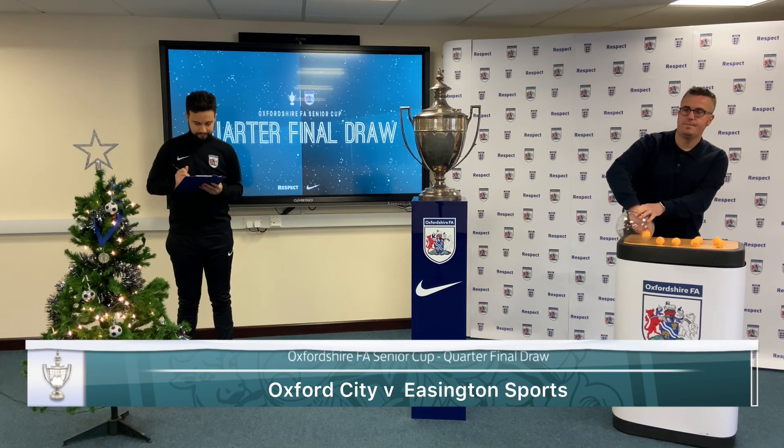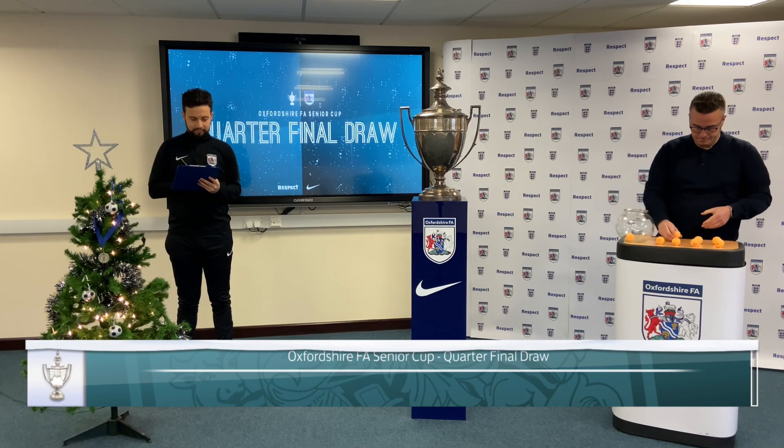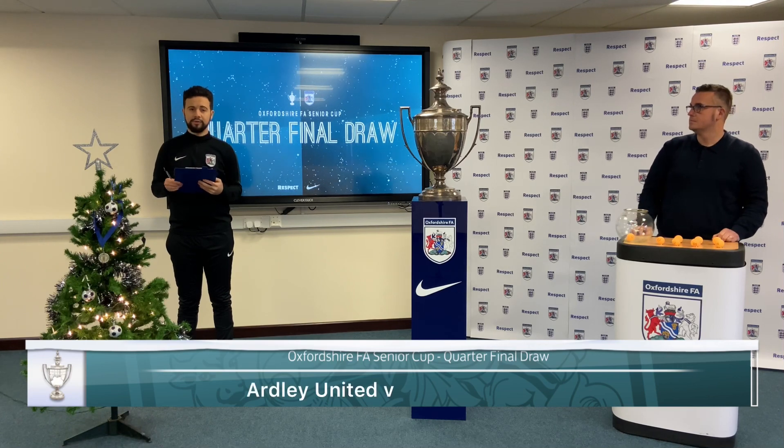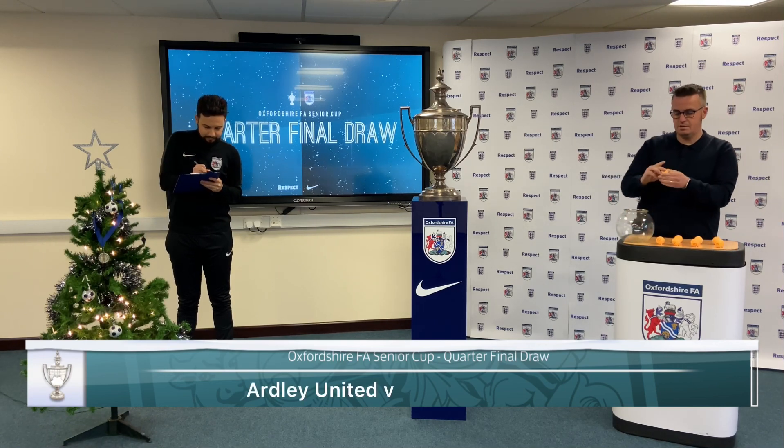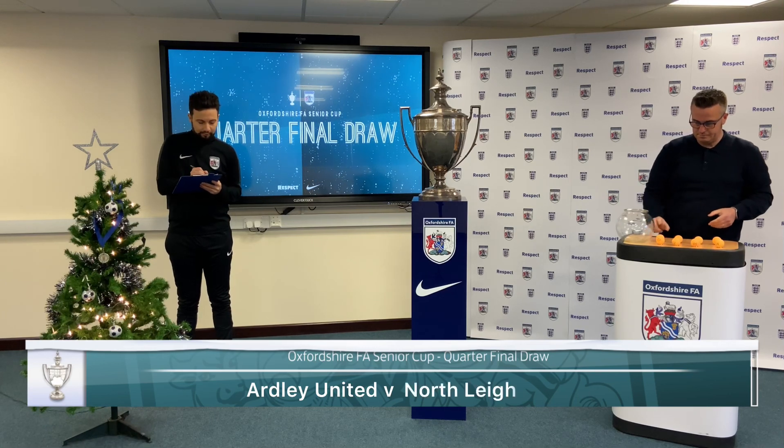Last one — number 1. The last home team in the draw will be Ivy United. Which leaves number 3 — Northleigh.